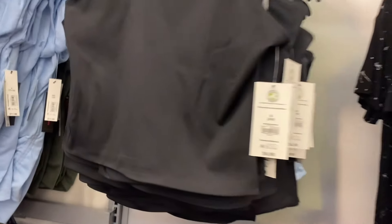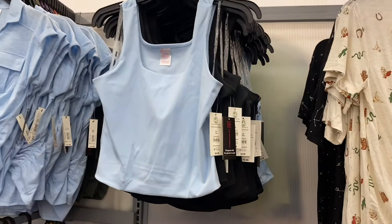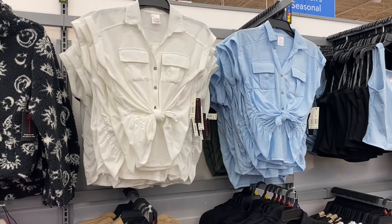I've shown these double layer tank tops before, but they have more colors now. Last time they only had beige or black — these are No Boundaries, extra small to 3XL. Now you can also get them in blue, beige, white, and black.